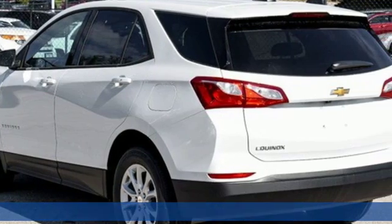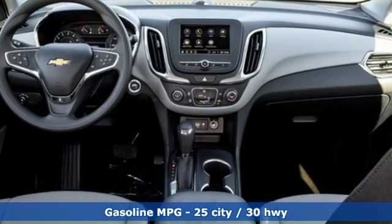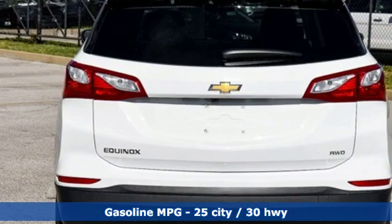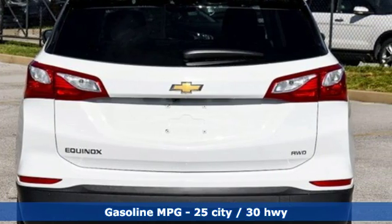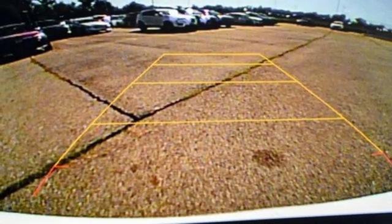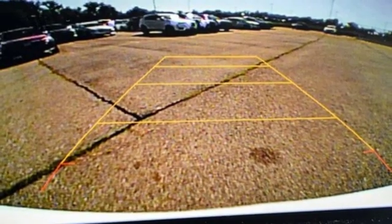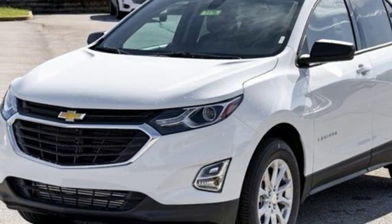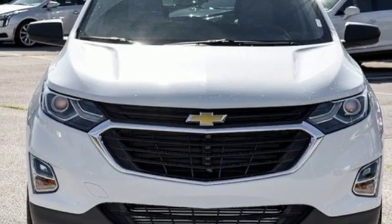It comes with all the amenities you need: streaming audio, power heated mirrors, air conditioning, configurable instrument gauges, wi-fi hotspot, manual tilting steering column, automatic transmission, active grille shutters, gas pressurized shocks, and turbo inline four cylinder engine.